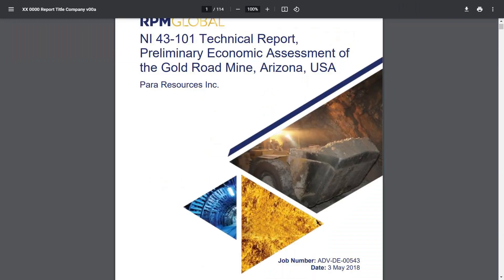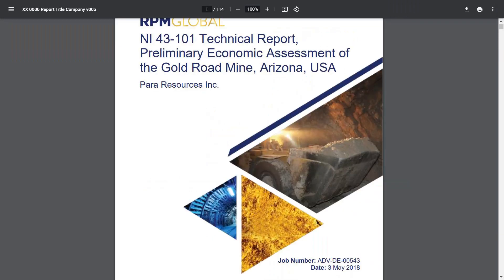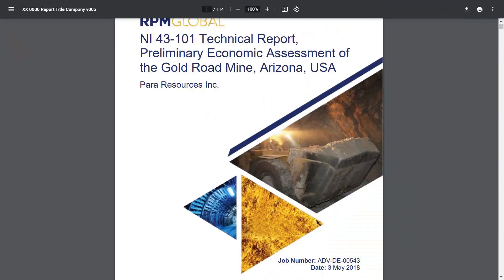This is a model that was made for a junior miner called Para Resources. It's a bit of a joke, as all PEAs really are. We're looking at plus or minus 20, 30, 40, 50 percent on key assumptions here. These resources are typically very uncertain. But they are useful, and this company did a great job putting this together. For a junior to do this, very ambitious — technically, very successful.